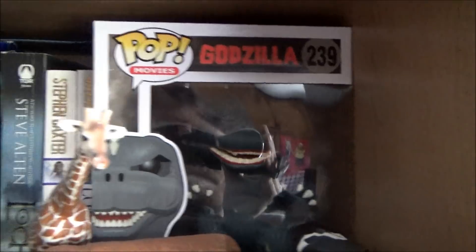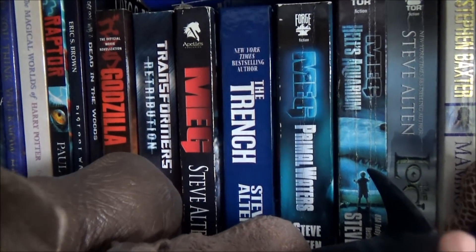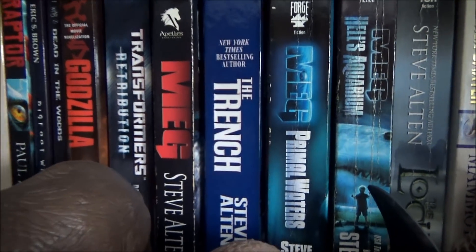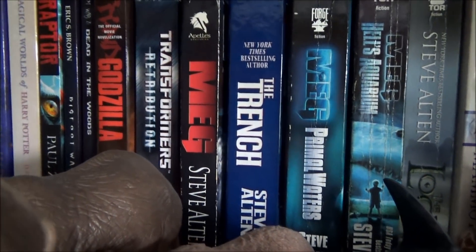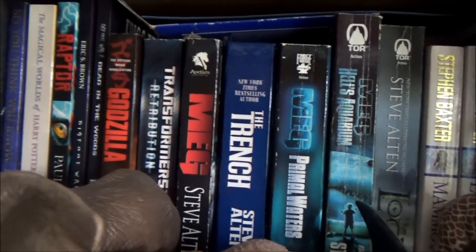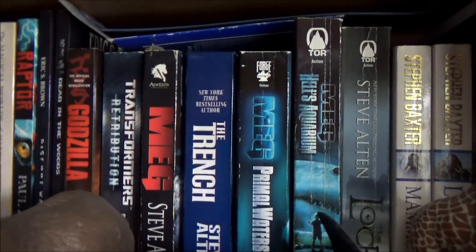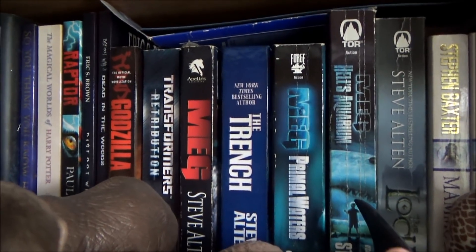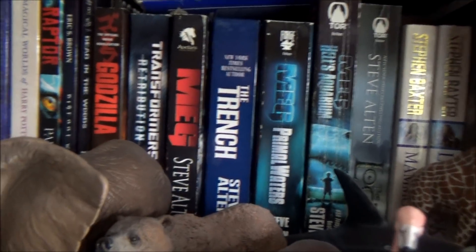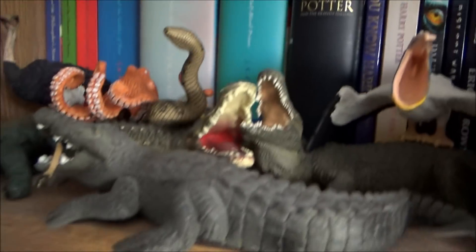At the back there's my Papo Godzilla figure. Let's give you a better look at my books — the Meg books are there. The first book is actually being made into a film for next year starring Jason Statham. I'm a bit apprehensive about the film, but I'm still looking forward to it. The book is always going to be different to the film, but I think it should still be good. There are the Harry Potter books as well.